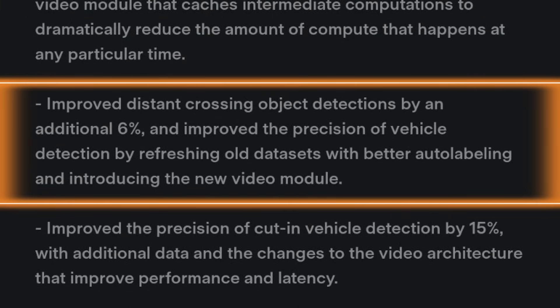The next point, also related to the video module: improved distant crossing object detections by an additional 6%, and improved the precision of vehicle detection by refreshing old data sets with better auto-labeling and introducing the new video module. The better auto-labeling and ability to detect vehicles crossing in front of you and maintaining object permanence — which has been an issue with beta for a very long time — is going to be a big deal.